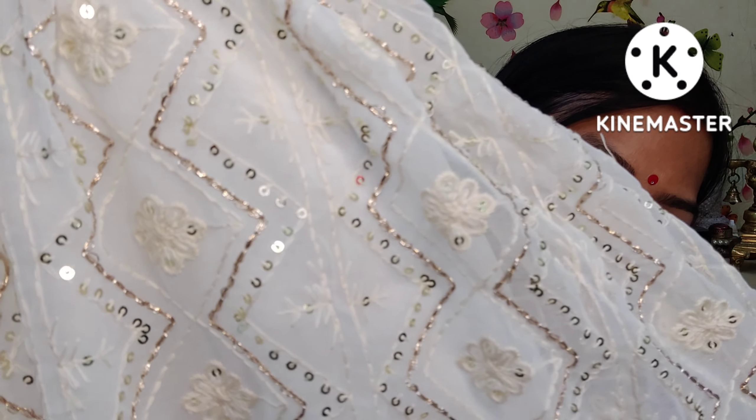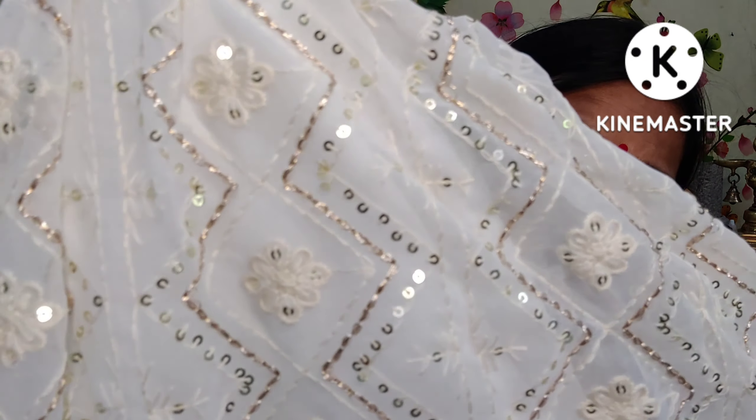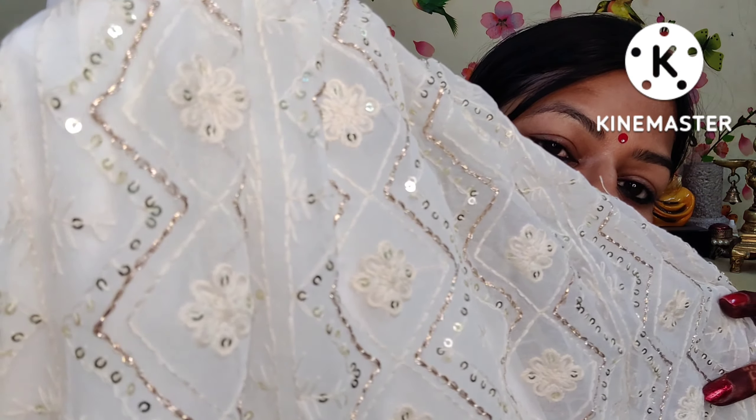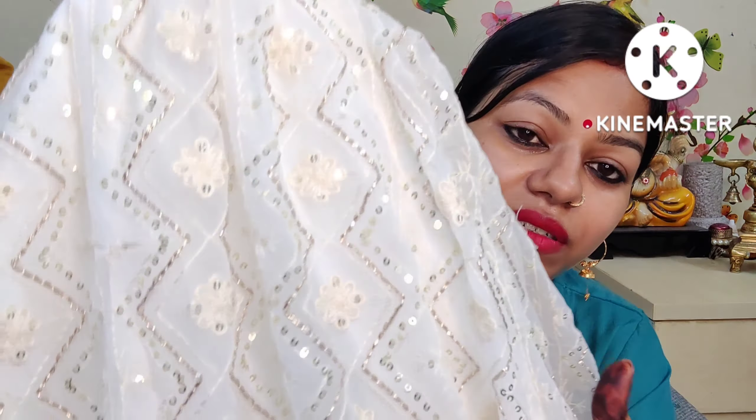It has a little sequence and a little embroidery work. It is not very loud — the work is subtle. It complements the white color very nicely. It is very nice and beautiful.